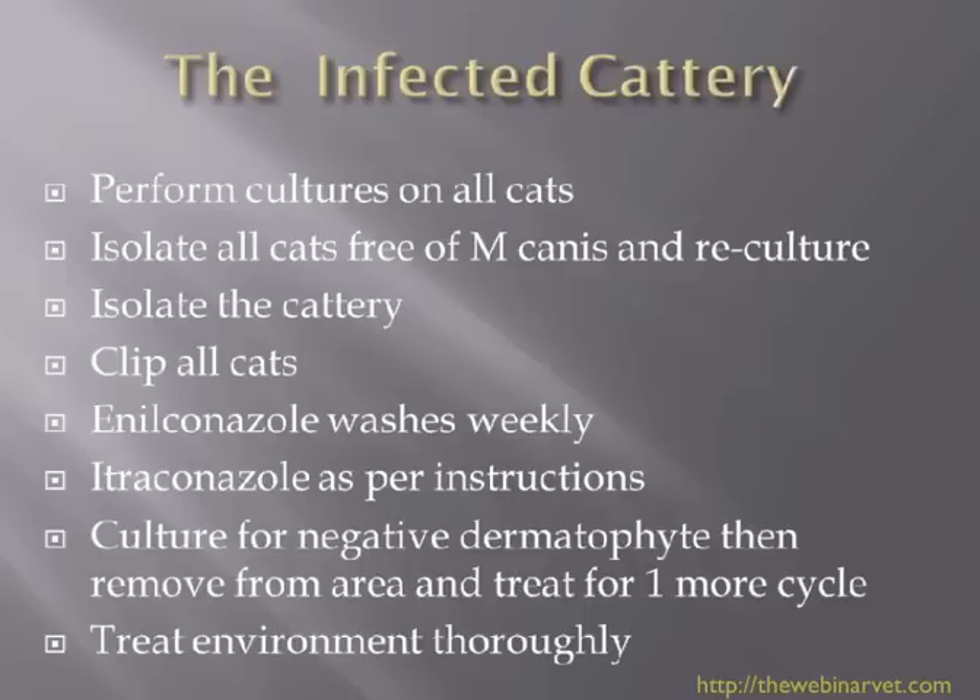Use itraconazole on all the animals as per the instructions — a week on, a week off, a week on, a week off, a week on, a week off. At around the four-to-six week point, do a fungal culture on all of those cats. If you get negative dermatophyte results, remove them from the infected area and treat for probably another couple of cycles — a fourth cycle is not a problem even though three are the standard recommendation.